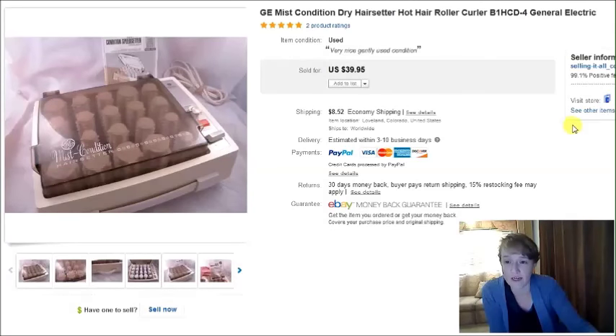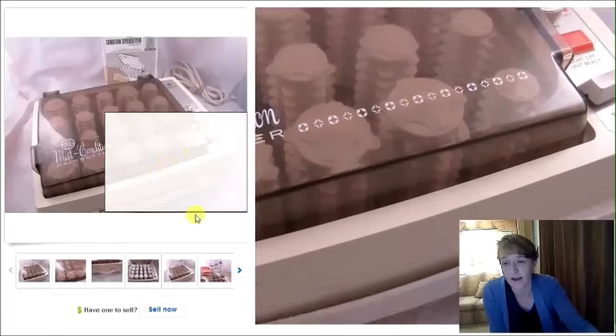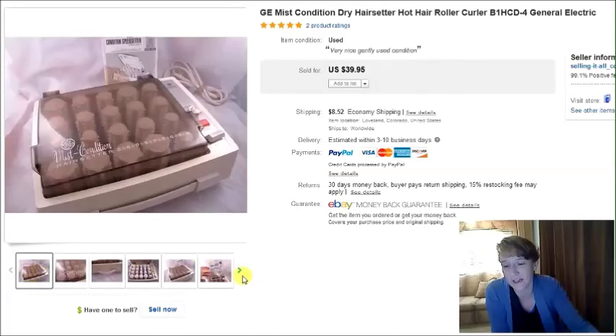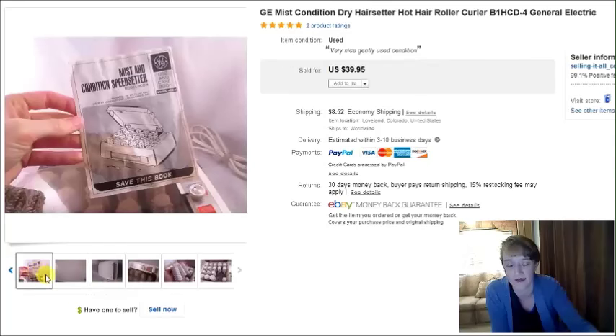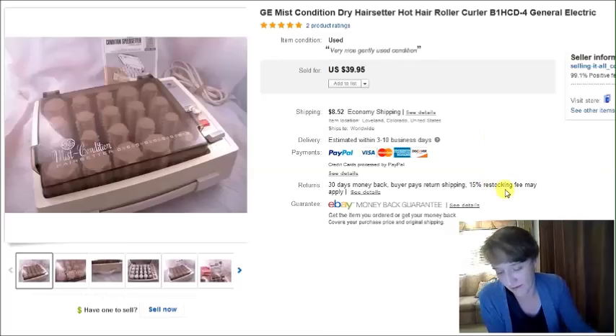This is a GE vintage hair curler set. It was in my death pile for months — I just could not get motivated to list it. I moved it around several times through camper moves and storage units. I finally got it listed and it sold within like two days, so I should have sold it a long time ago. It sold for $40 and I paid $5.50 for it.